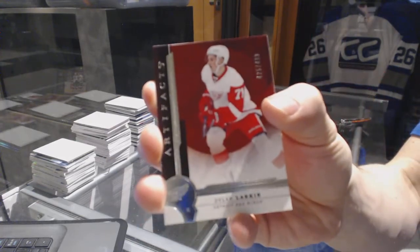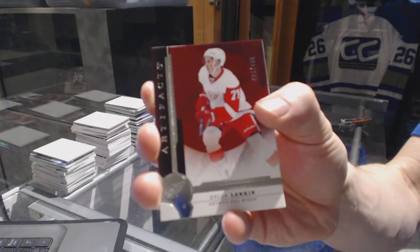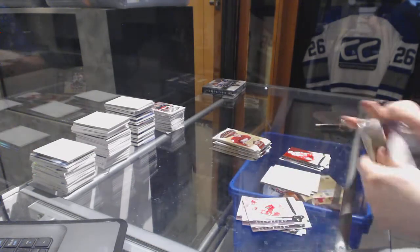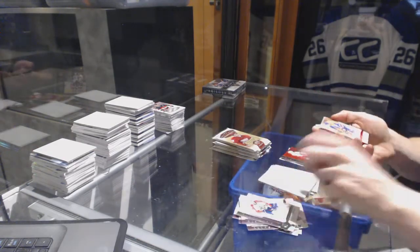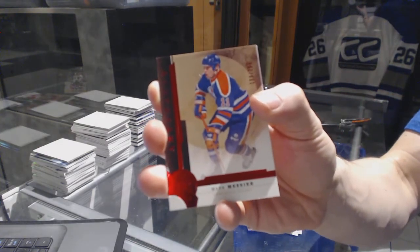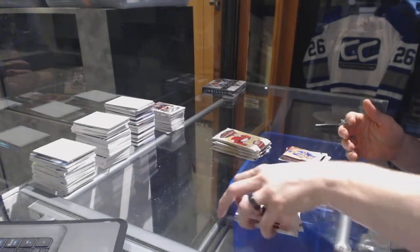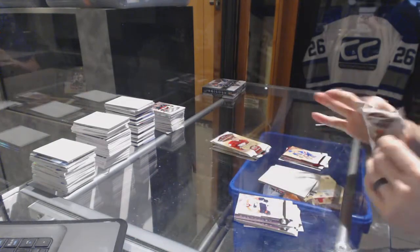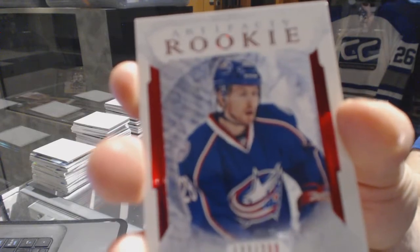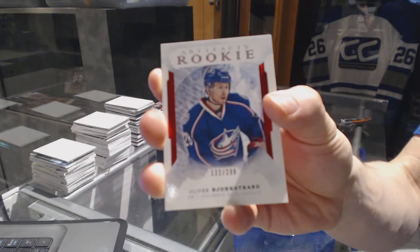Star numbered to 499 for the Detroit Red Wings, Dylan Larkin. We've got a Ruby numbered to 299 for the Edmonton Oilers, Mark Messier. Rookie Ruby numbered to 299 for the Columbus Blue Jackets, Oliver Bjorkstrand.